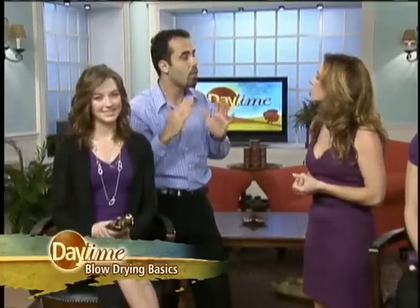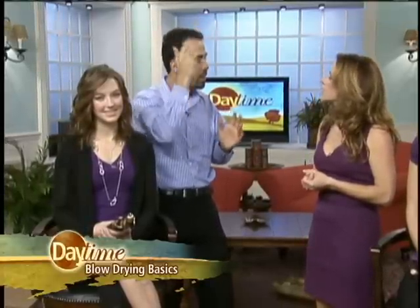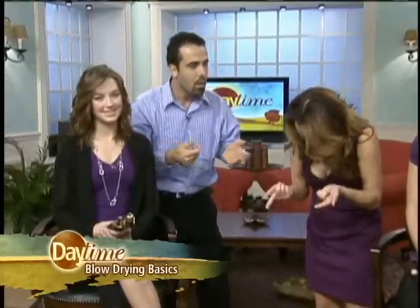When you think about volume or the texture of the hair, it's very important that the roots are taken into consideration. If you have a lot of thick hair, you want to bring the roots down — go with the grain. If you want volume, you go against the grain of the hair, so you flip your head over to get more volume.